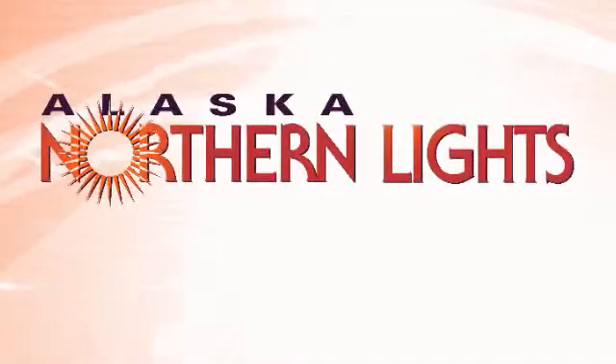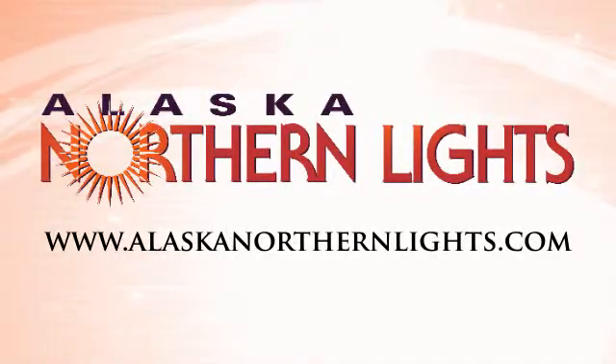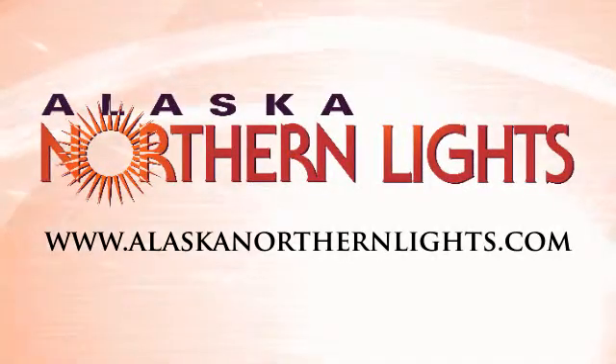the farther away you can be while getting your light treatment. This makes it convenient to do other tasks such as eating your breakfast, working on a computer, or reading a book while receiving your light treatment each day. For more information on lux, visit our website at alaskanorthernlights.com.